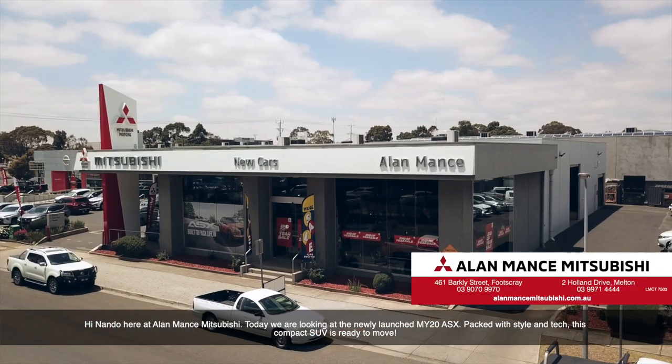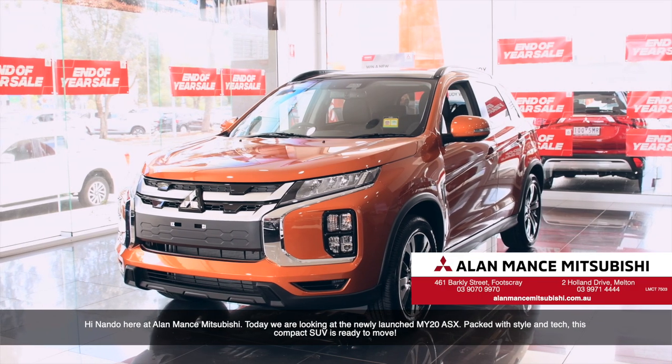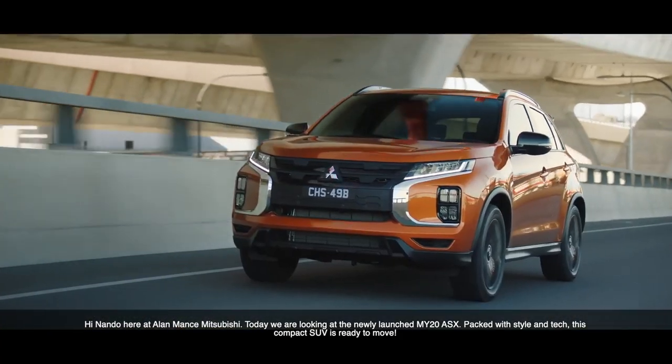Hi, Nando here at Allemands Mitsubishi. Today we're looking at the newly launched MY20 ASX. Packed with style and tech, this compact SUV is ready to move.